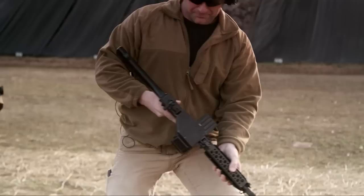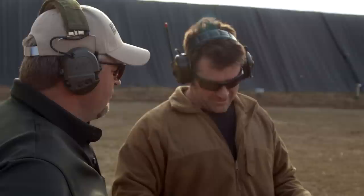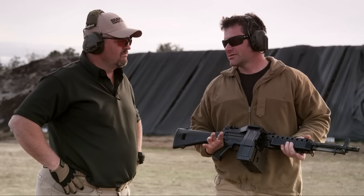Alright Monty, Stoner 63A — give me your first impressions. I love this thing, it's great. I could definitely see why the guys back in the day fell in love with it and why so many guys carried it and why it was one of their favorites. Yeah, it was complex, but shooting it here today we had no hiccups with it. The thing ran great.